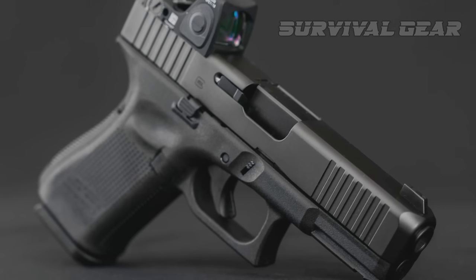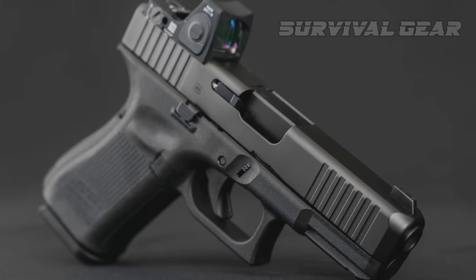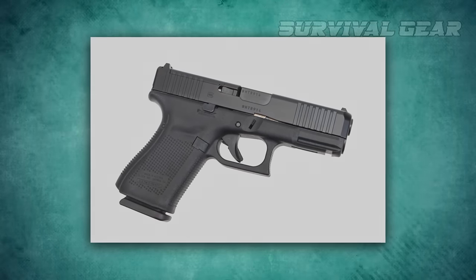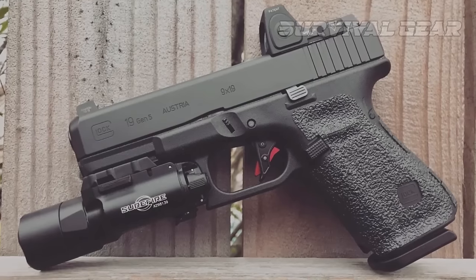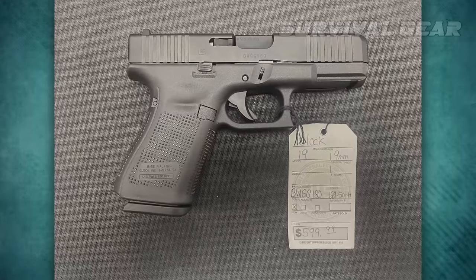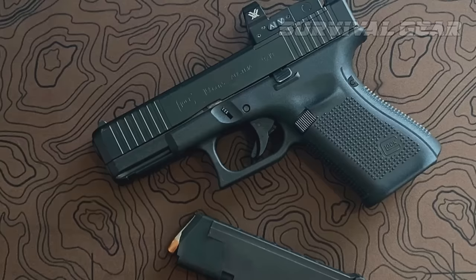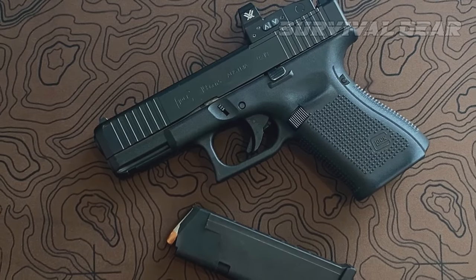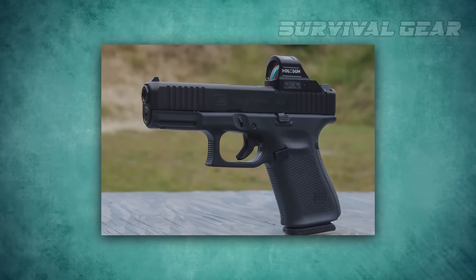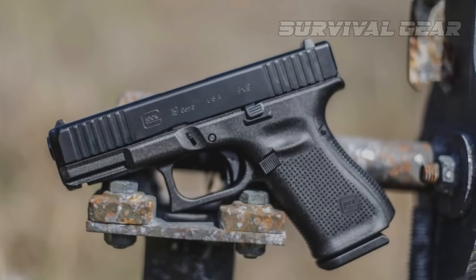The Glock 19 Gen 5 has been the dominant jack-of-all-trades mid-size striker-fired pistol for as long as I can remember. These pistols have been filling more roles than any other platform, which is why they have been best sellers for decades. They are generally my top recommendation for a first gun — not only is it reliable, but the Glock 19 also has a massive amount of aftermarket parts.